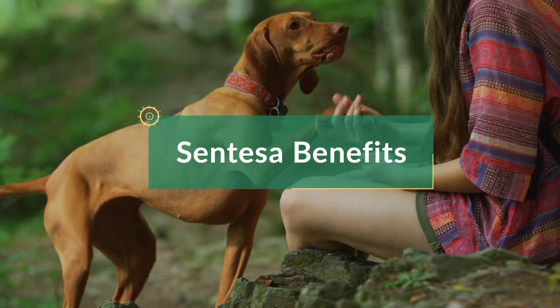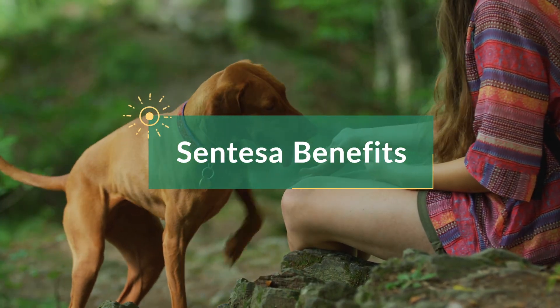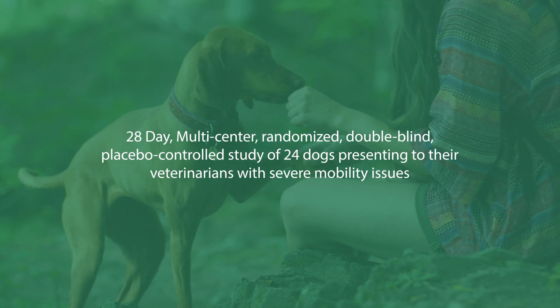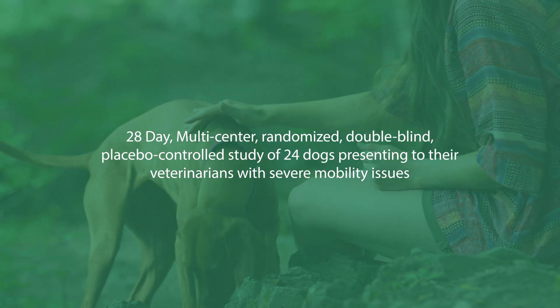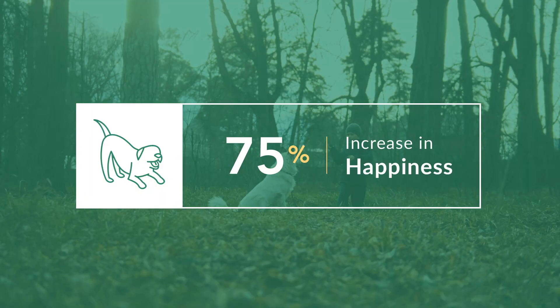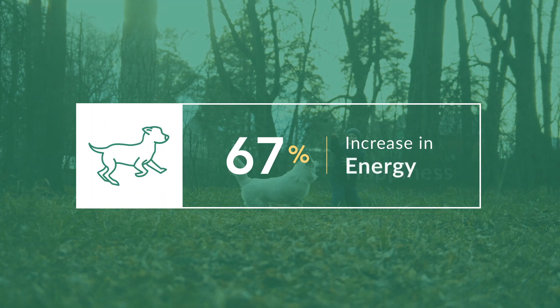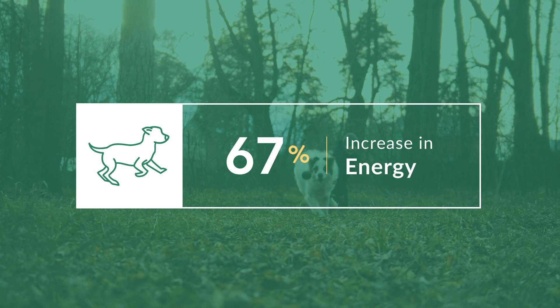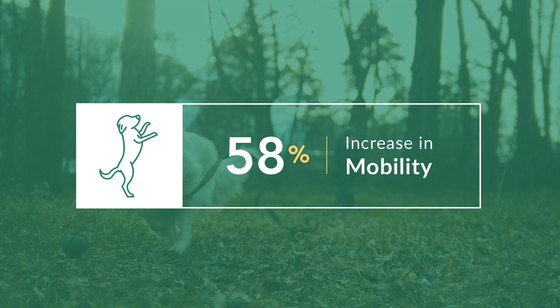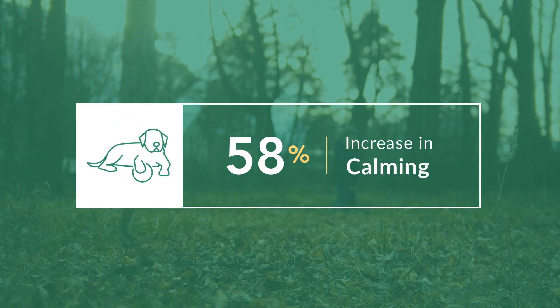So what are the benefits of Syntessa? In a 28-day multi-center, placebo-controlled study of 24 dogs with severe mobility issues, pet parents reported the following: 75% reported an increase in happiness, 67% reported an increase in energy, 58% reported an increase in mobility, and 58% reported their pets were calmer.